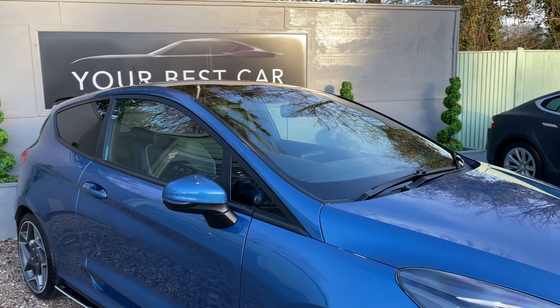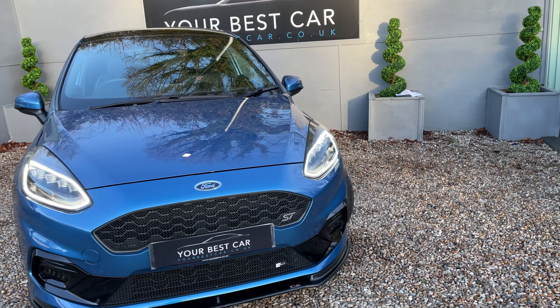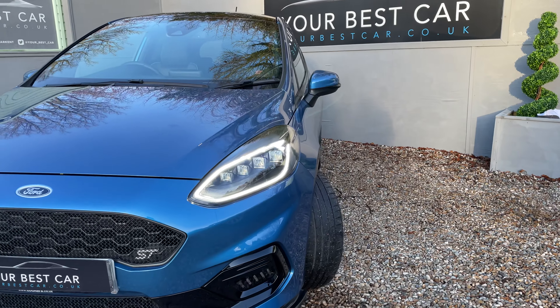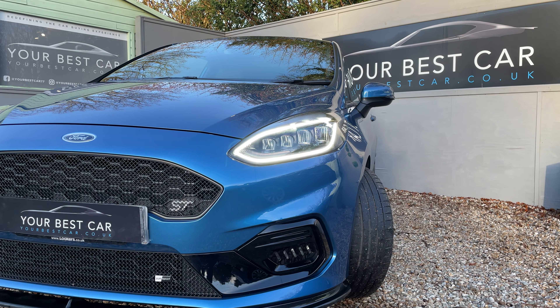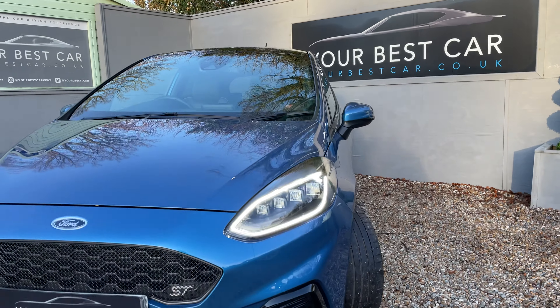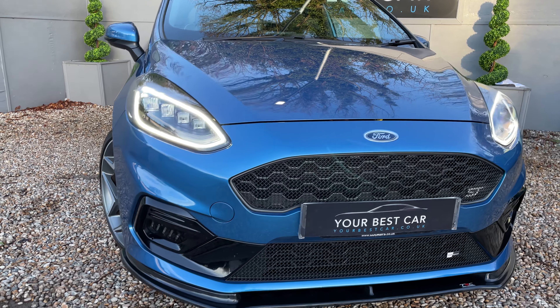What I'll do is make my way down the other side of the car for you, so you get a real understanding of how clean and how lovely this car is. Gorgeous daytime running lights, and it's actually got indicators that go from left to right as you signal.